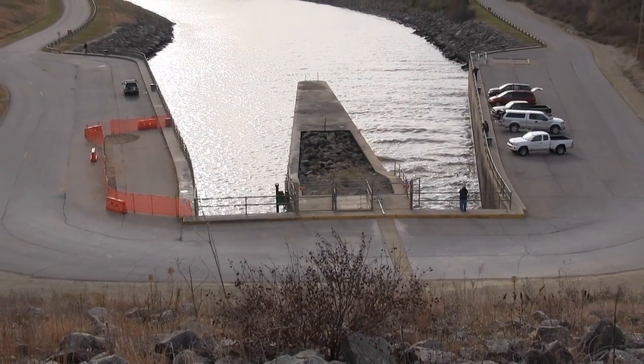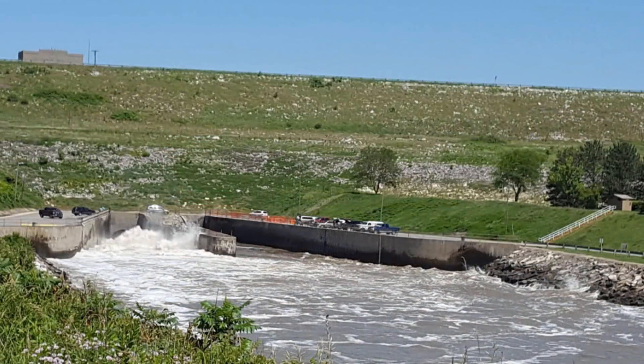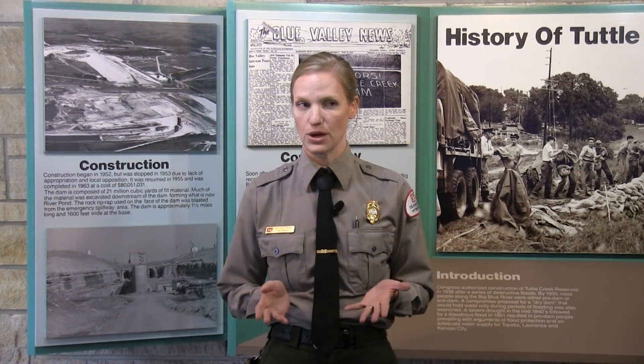This project focuses on the Stilling Basin. Located on the west end, below the dam, the basin, locally known as the Tubes, is where water releases from the lake and is slowed before being directed downstream. Three features are being addressed by this project.